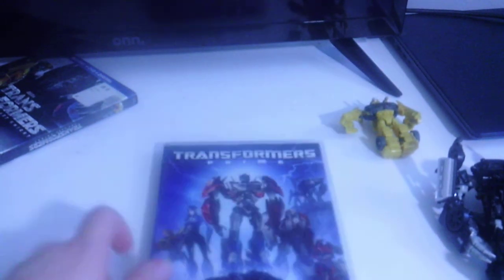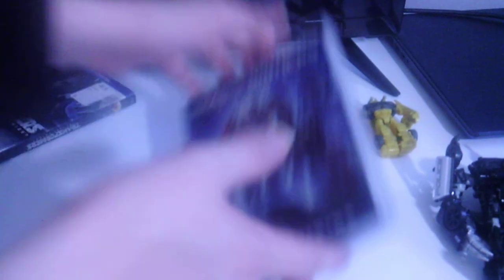Transformers Prime does include some talented voice actors, like Frank Welker from Scooby-Doo, Steve Blum from Wolverine and the X-Men, and Peter Cullen — who I believe plays Optimus Prime in pretty much anything that has to do with Transformers.